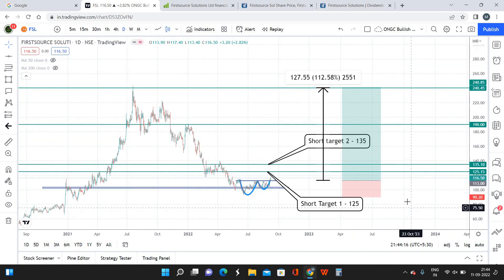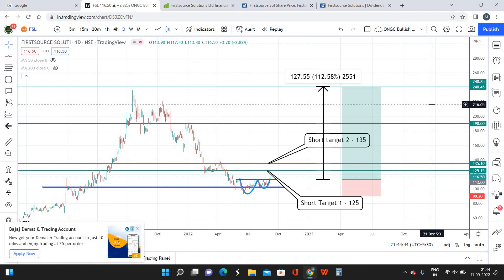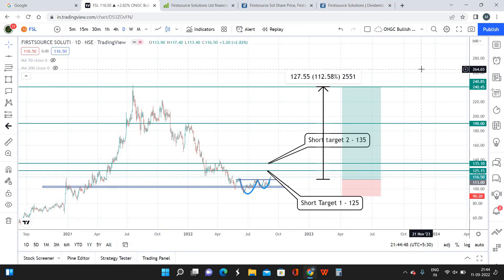Since the fundamentals are also good, I'm also planning to hold some of the position for a long-term perspective. Long-term target 1 is 190 and long-term target 2 is 240. The maximum holding period for 240 to be reached is one year to 1.5 years, with a maximum potential return of 110% and above. There is nothing stopping FSL from going beyond 240, but I'm happy with doubling my return on investment and will close all my positions at 240. I hope you learned something informative — please like and share. See you in the next video.